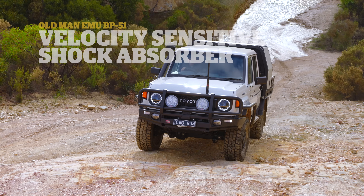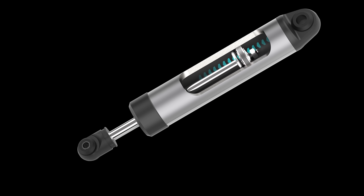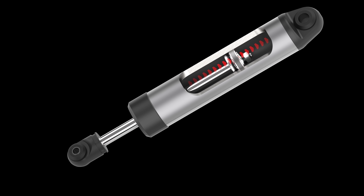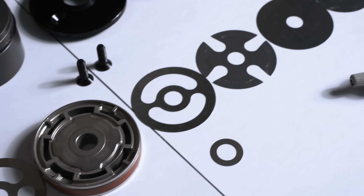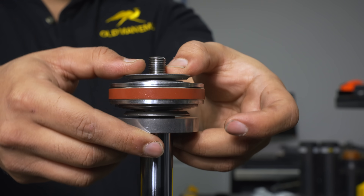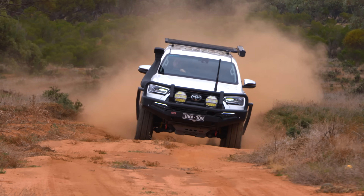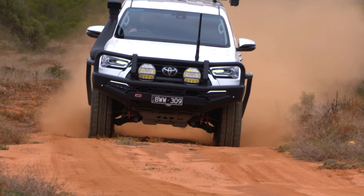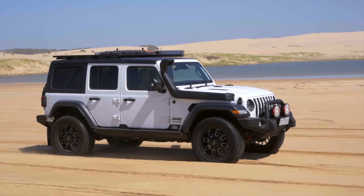Shock absorbers generate performance by pushing the piston through the working oil. In most dampers, oil travels from one side of the piston to the other. The resistance to this flow, combined with the stiffness of flexible shims on the piston, determines whether the shock absorber is stiff or soft. In these shock absorbers, the faster the piston is pushed, the more damping force is created, regardless of the piston's position within the shock absorber.